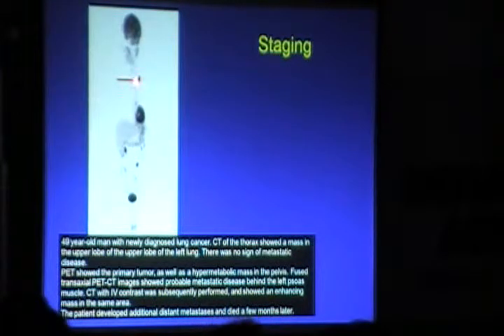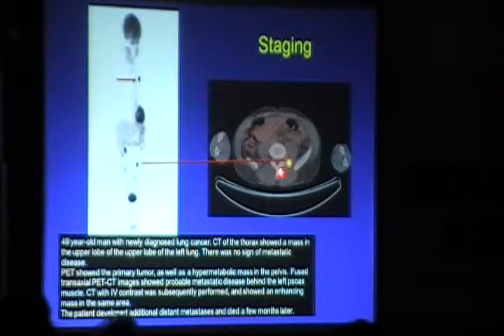Staging: in a lung cancer patient, a hypermetabolic left upper lobe mass was seen, along with focal uptake in the abdomen — a soft tissue mass confirmed by contrast-enhanced CT as an enhancing lesion. This patient had distant metastasis, was stage 4 and inoperable. He developed additional distant metastases and died after a few months. PET-CT is especially the modality to determine M-stage.